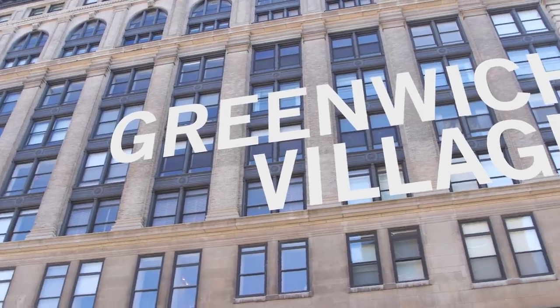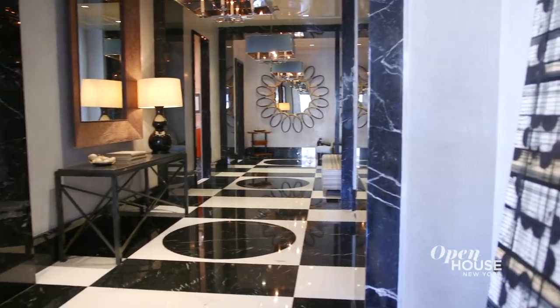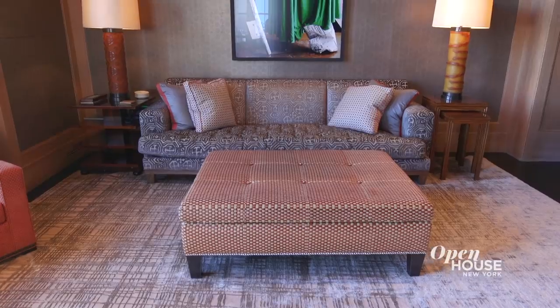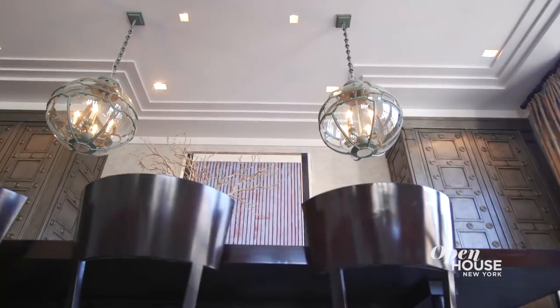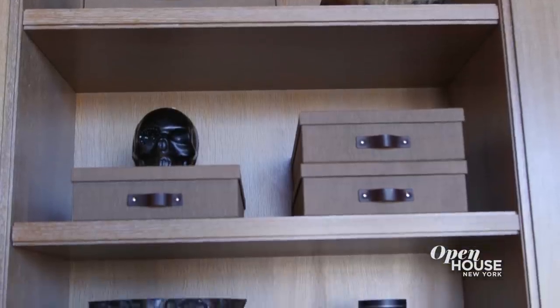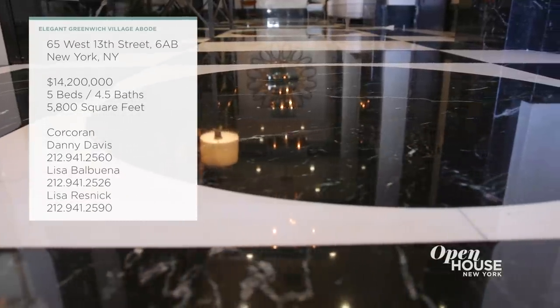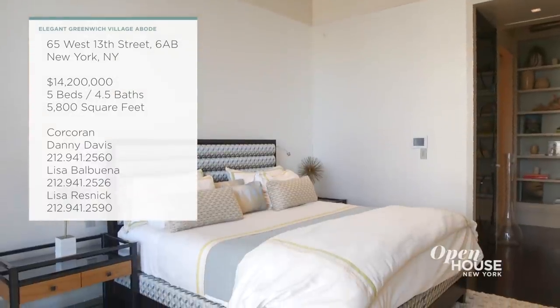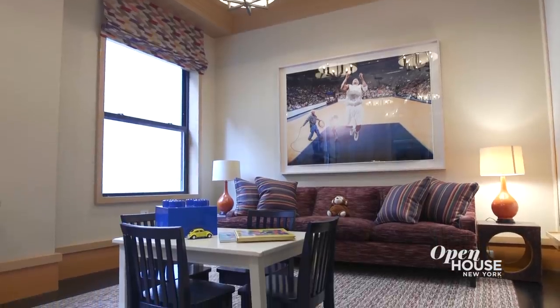Welcome back to Open House NYC. Now we're in Greenwich Village for a look at a bespoke property designed by Stephen Gambrel. This home combines loft-like proportions with the intimacy and detail of a classic New York apartment. All the spaces have a distinct purpose and character, yet a refined and elegant air runs throughout. From the dramatic black and white marble entry gallery all the way to the master suite, this is a home that redefines downtown luxury across its nearly 6,000 square feet.